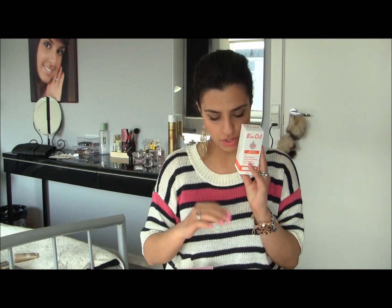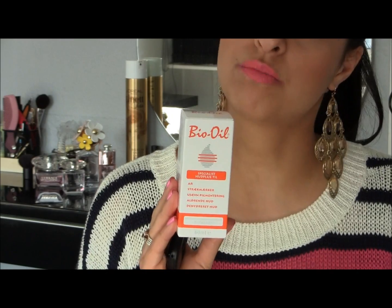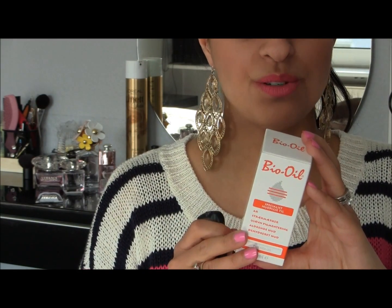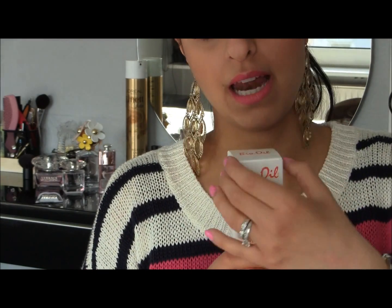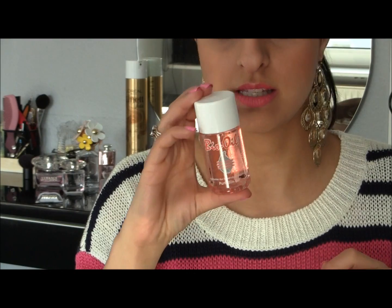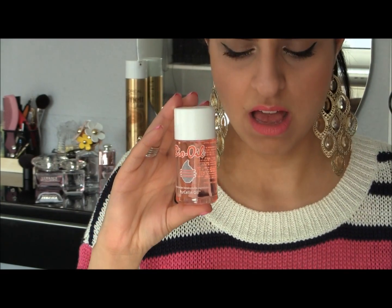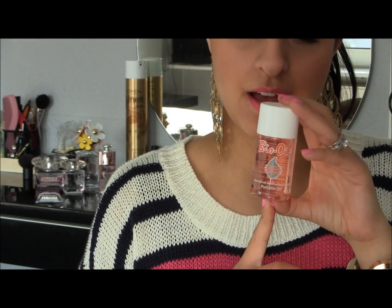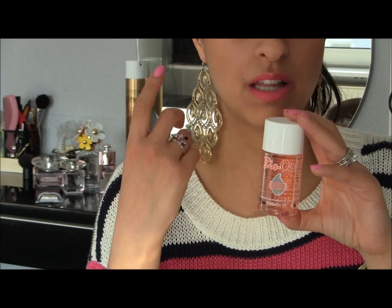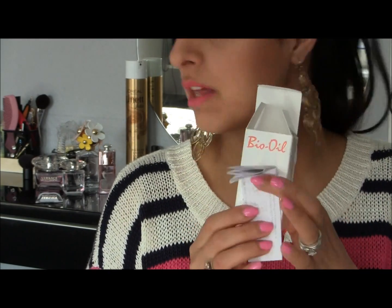The next thing I got is Bio Oil. I heard a lot of good things about this one as well and I really wanted to try it out. It claims to make your scars and stretch marks fade. I don't know if it really works, but I'm thinking about trying it out and seeing if it gives any results. It's kind of an oil and you have to rub it on your stretch marks or scars twice a day. You can also use this product on your face if it's dry, if you have pigmentation, or if acne is going on — it claims to fade those away as well.